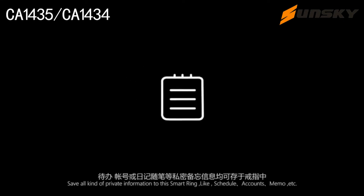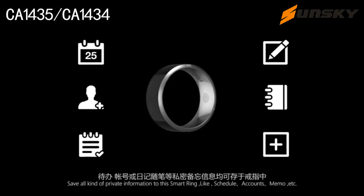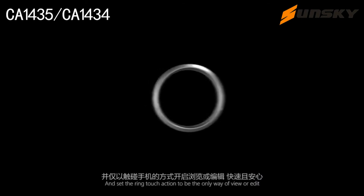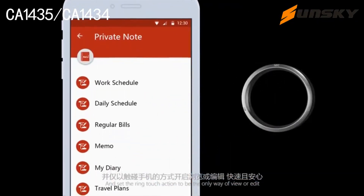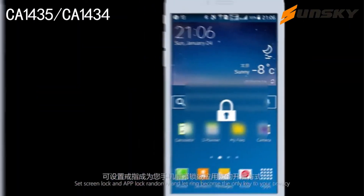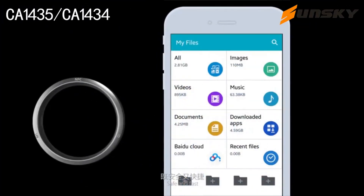For example, private nodes: save all kinds of private information to the smart ring like schedule, accounts, memo, etc., and set the ring touch action to be the only way to view or edit. Phone lock: set screen lock and app lock randomly and let the ring become the only key to your privacy — safe and fast.